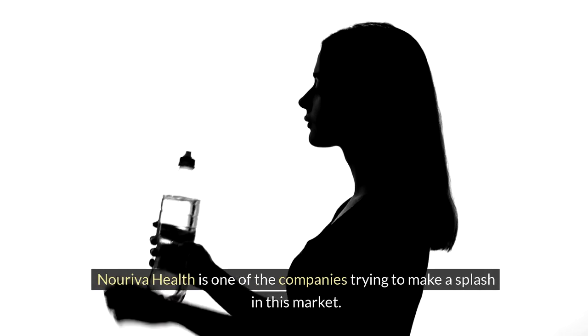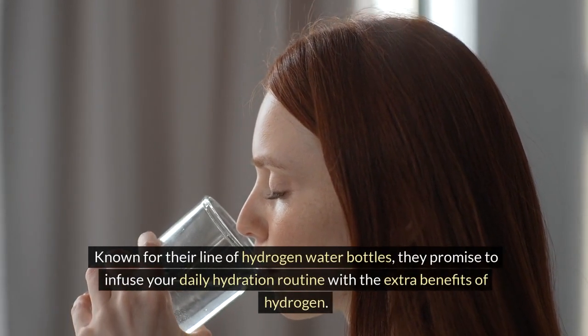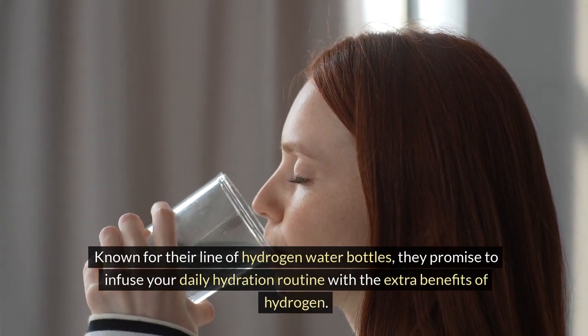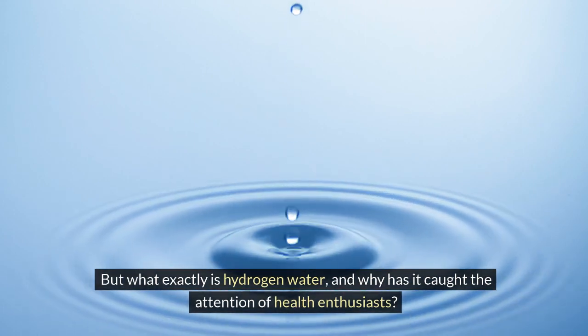Norava Health is one of the companies trying to make a splash in this market. Known for their line of hydrogen water bottles, they promise to infuse your daily hydration routine with the extra benefits of hydrogen. But what exactly is hydrogen water, and why has it caught the attention of health enthusiasts?